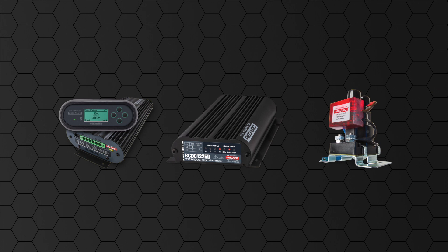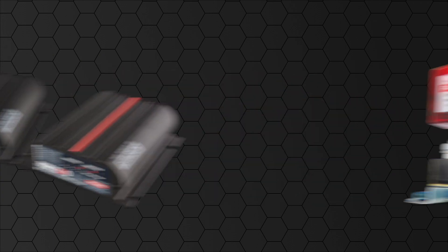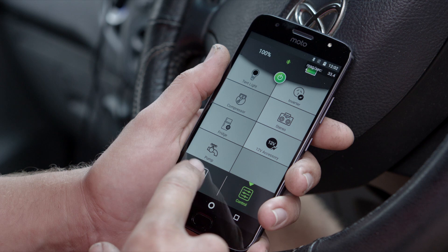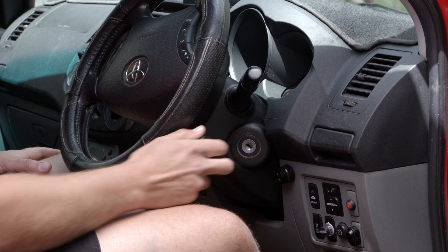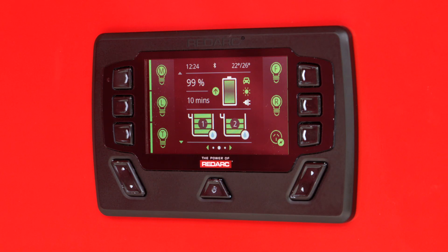RedVision is also compatible with a range of other RedArc products, such as your Manager 30 Battery Management System, BC-DC, or Smart Battery Isolator. RedVision allows a master switch or another input, such as the ignition, to turn multiple devices on or off in your recreational vehicle.